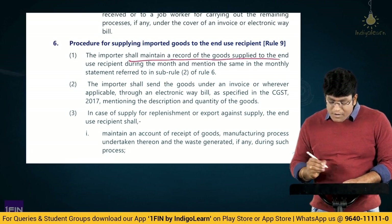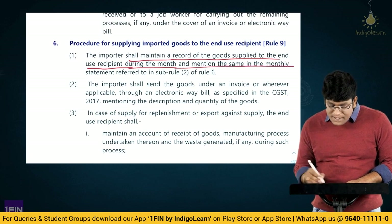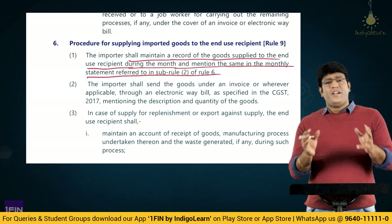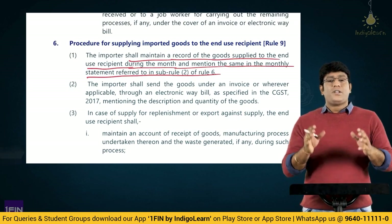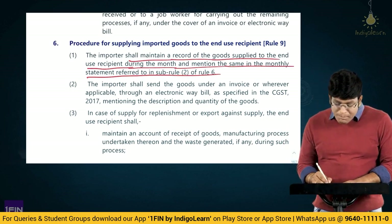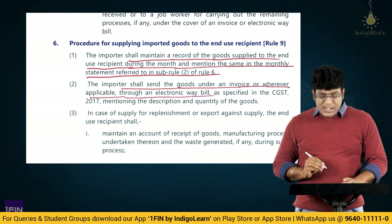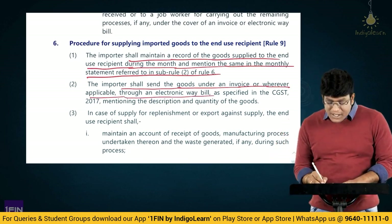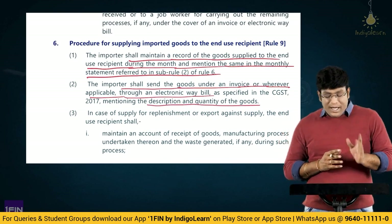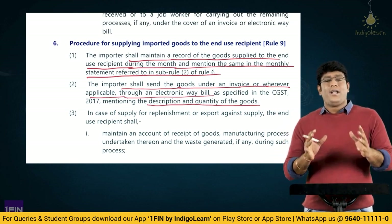The importer shall maintain a record of goods supplied to the end use recipient during the month and mention the same in the monthly statement referred to in sub-rule 2 of Rule 6. As discussed, under Rule 6, the importer is required to maintain information and submit a monthly statement. Next, the importer shall send the goods under an invoice or wherever applicable through an e-way bill as specified in CGST Act, mentioning the description and quantity of the goods.